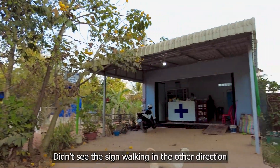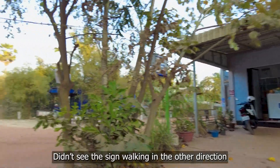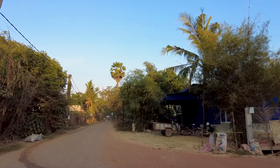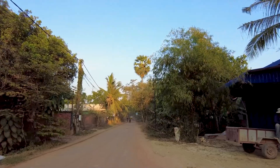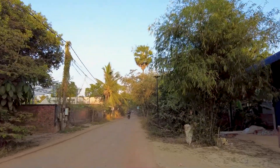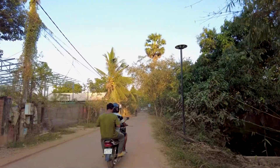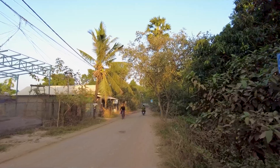Look, there's a pharmacy — didn't realize it was here. You really do have everything you need in these little villages, so cool. Very, very dusty though, and big trucks using it too.